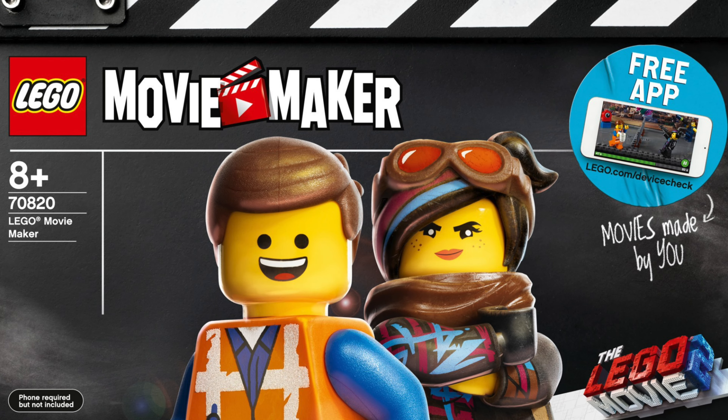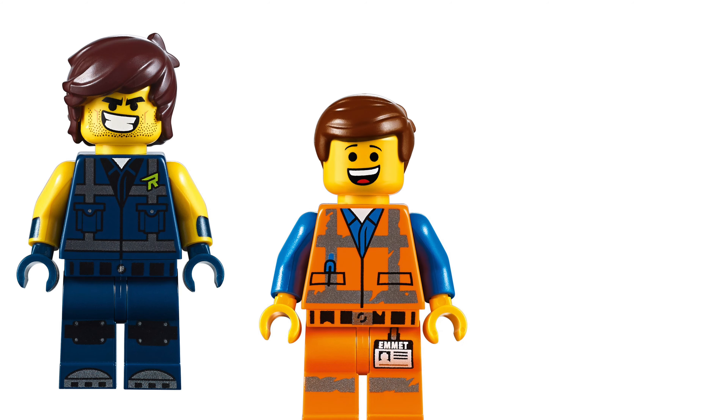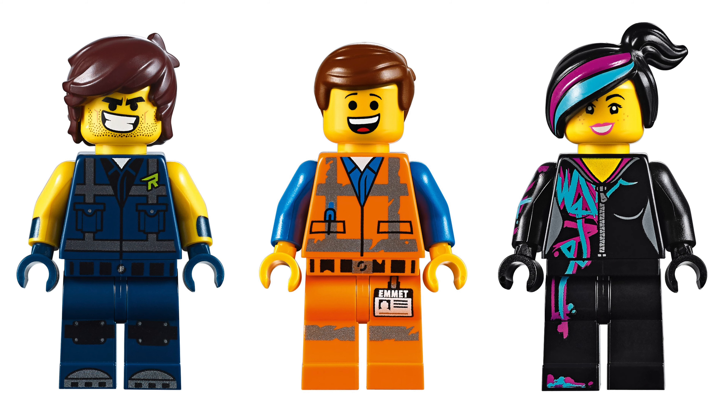Now we have the LEGO Movie Maker, the set number is 70820. The piece count is 482 and it will cost $50. Three minifigures are included: Rex, Emmet and Lucy. Emmet has a double-sided face and so does Lucy.